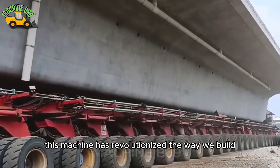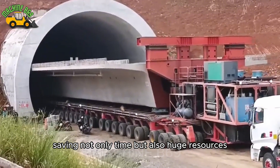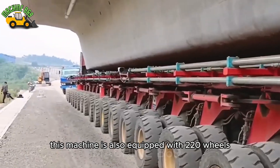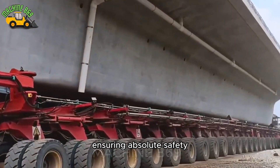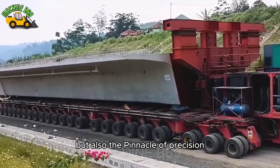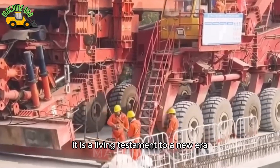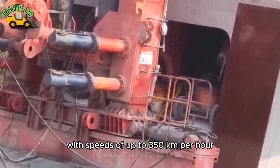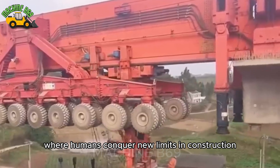This machine has revolutionized the way we build giant bridges, helping to complete large projects in record time, saving not only time but also huge resources. What makes the SLJ 900 different is not just its ability to lift or move huge loads with ease — this machine is also equipped with 220 wheels, providing the ability to move on all terrains, ensuring absolute safety for both the machine and the bridge structure. With the ability to lift thousands of tons and move through complex terrains, it is a living testament to a new era in bridge and railway construction, especially in high-speed rail projects with speeds of up to 350 km per hour — truly a milestone marking the birth of a new era where humans conquer new limits in construction and engineering.